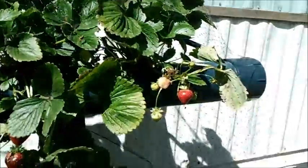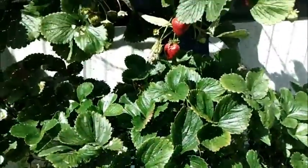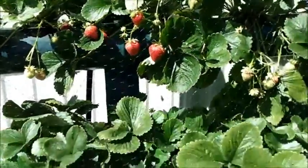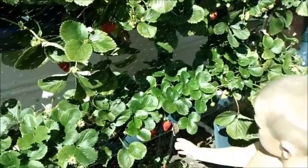September 7th, really starting to pump out the strawberries. They're all over. Looking awesome — every row. Let's see how many we get, guys.